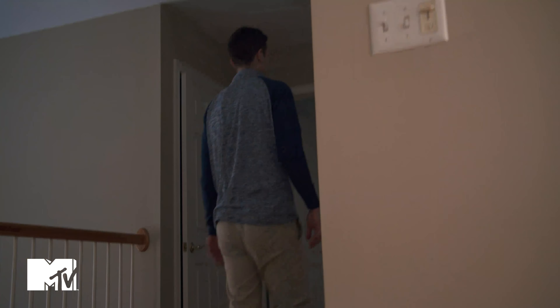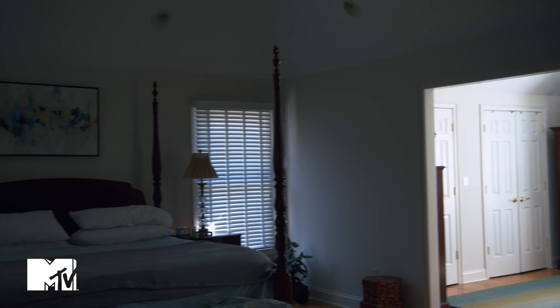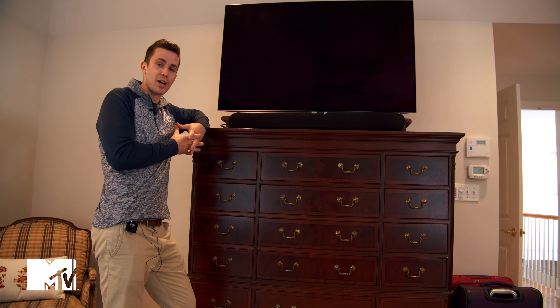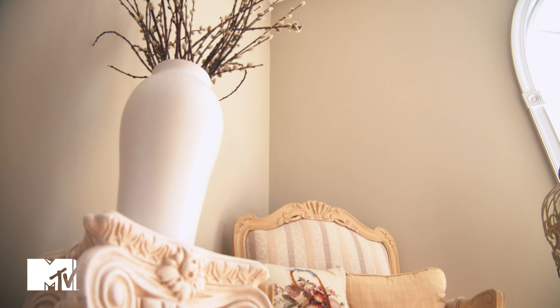Follow me upstairs. Take a look at this Ethan Allen 18th century mahogany bedroom set. Seven pieces in total. $300 a piece.